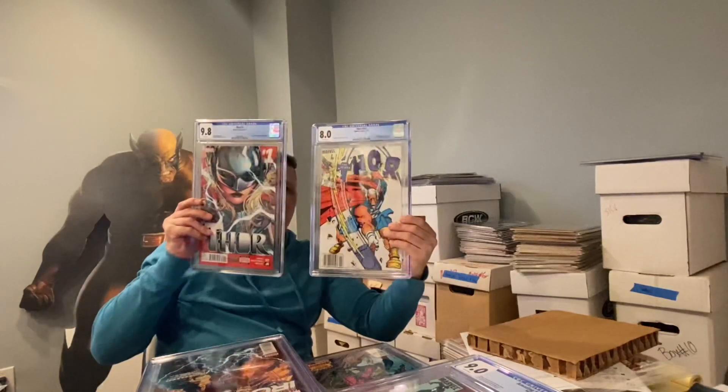A little love for Thor, a little Riri Williams love, a little Echo — all books that we've been speccing on for a while. These books have been at CGC for a while, so you can see how long I've had them — probably about a six-month wait. Just trying to look ahead, see what books are going to get hot.